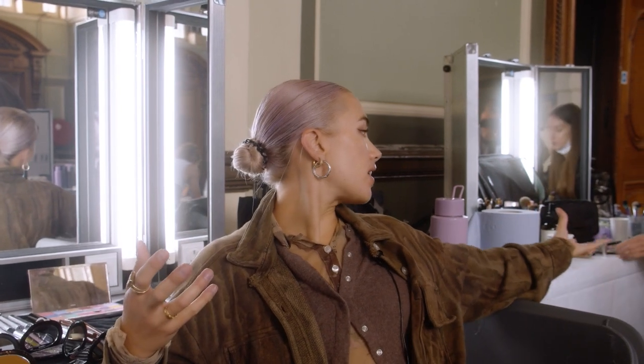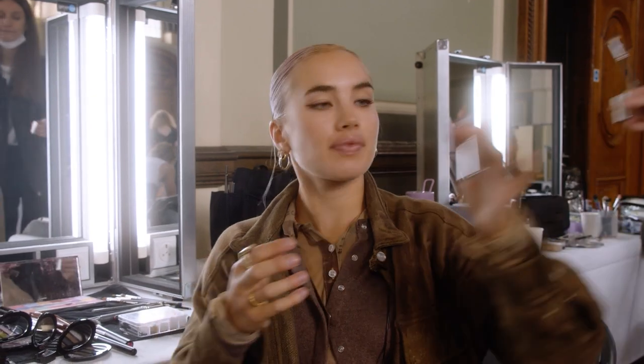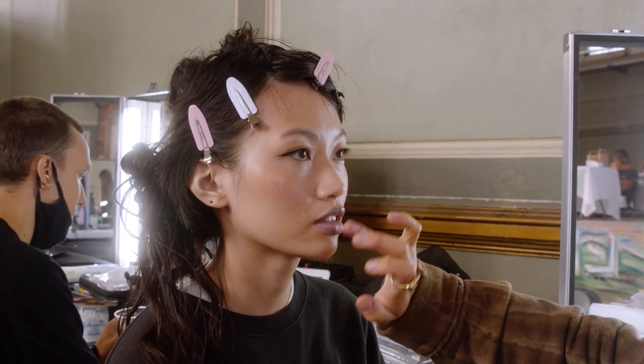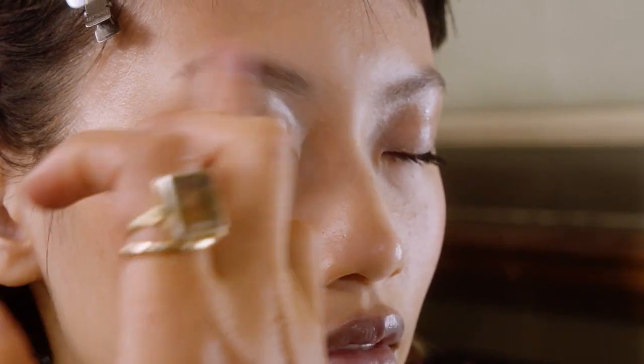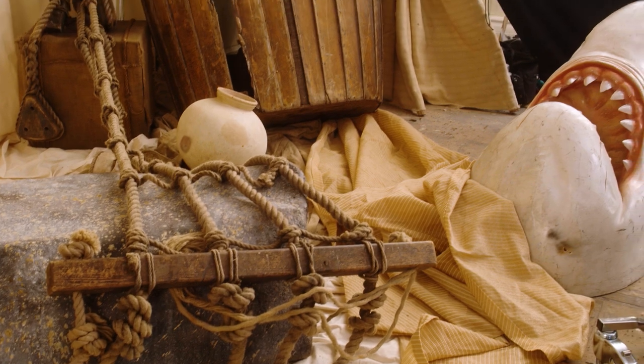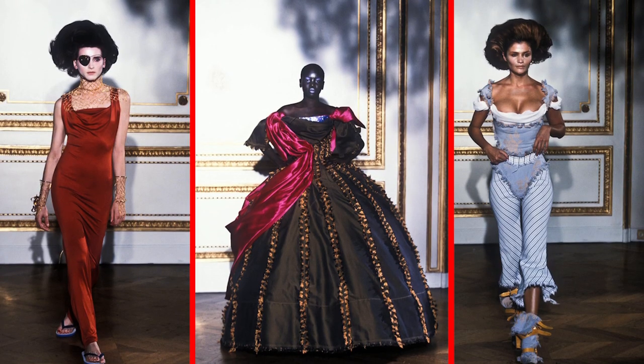We're creating a really wet look. One of the other products that we're using is the Purple Stinger, which is this very shiny, bluish-purple that we'll be using on eyelids and lips.